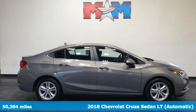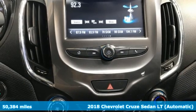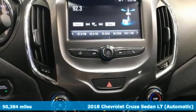Here's a 2018 Chevrolet Cruze. Create your own finish line in this comfortable, quiet and fuel-efficient Cruze.